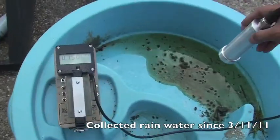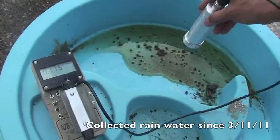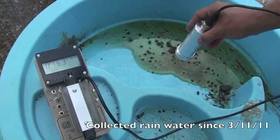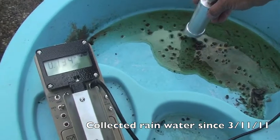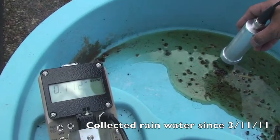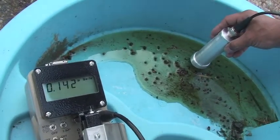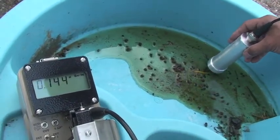This is rainwater that has been collected and dried since the Fukushima incident, and you can see that the reading is showing about 0.14 to 0.15 micro sieverts per hour.